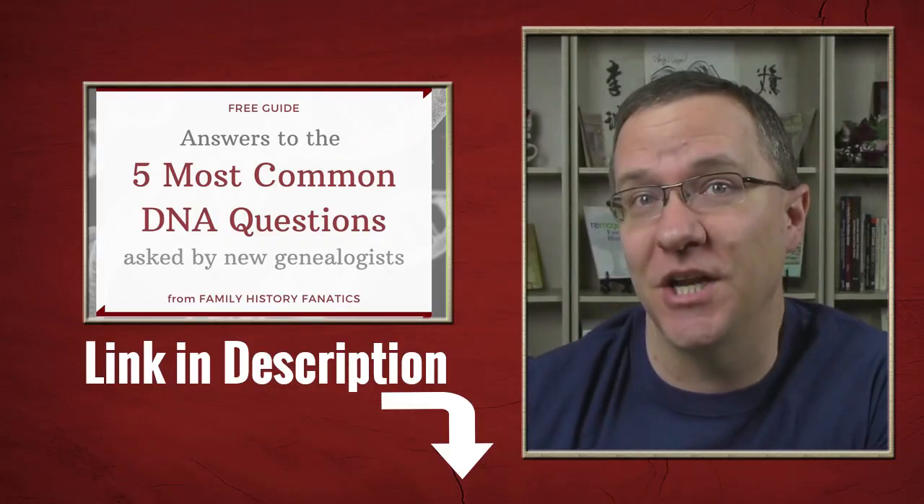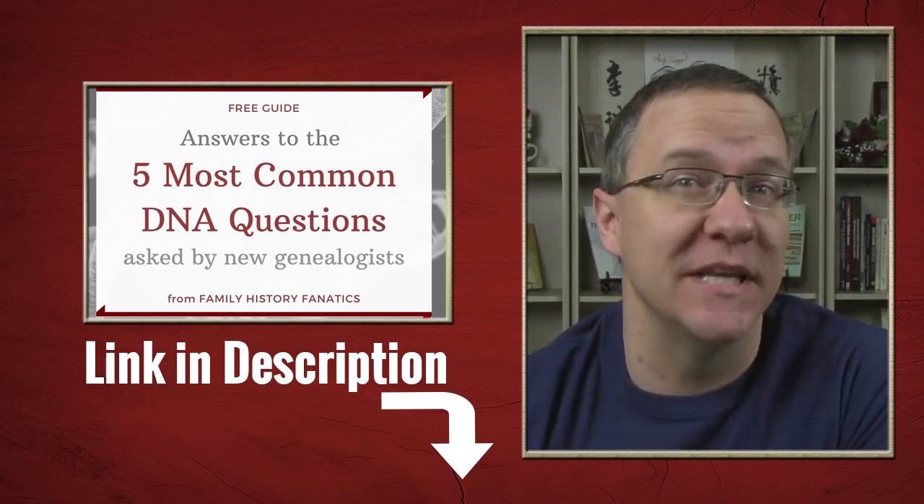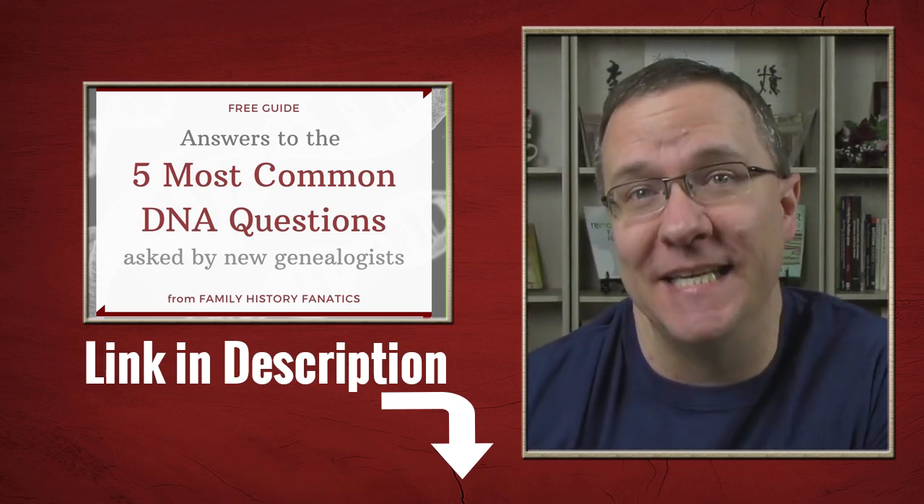Howdy! Welcome to Family History Fanatics, where we love helping you climb your family tree and have fun along the way. If you're new to genetic genealogy, then chances are you have questions. Check out the link in our description below to the five most common questions we are asked about DNA.